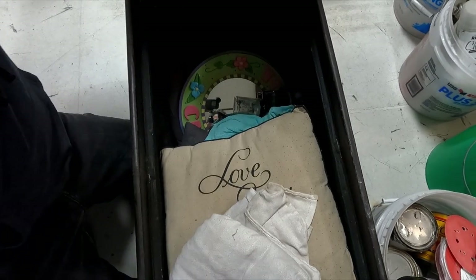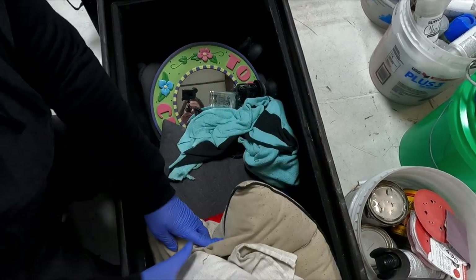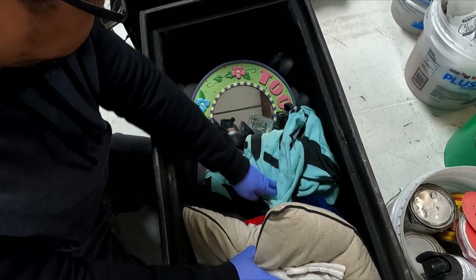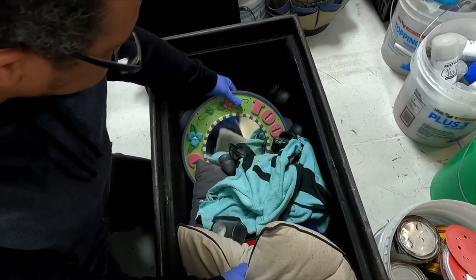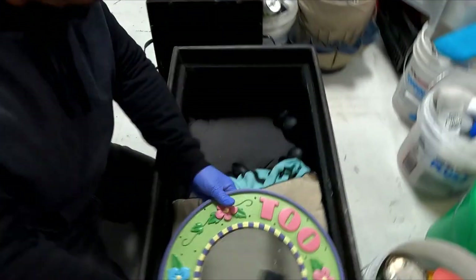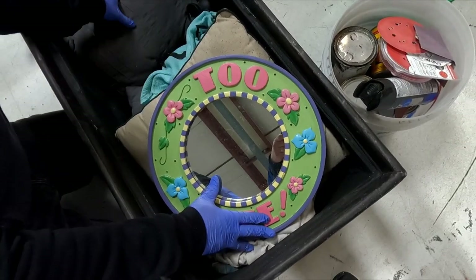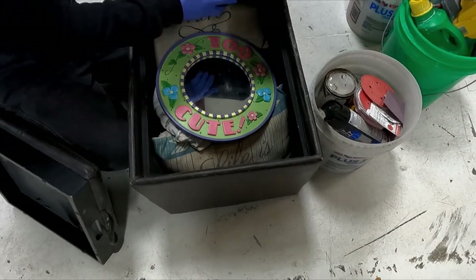A little bit of decor — a mirror with candles. These are all used, but hey, what is this? Too cute. Maybe I'll hang that in the bathroom because it's too cute — even though we have a mirror in the bathroom, it's kind of cute.